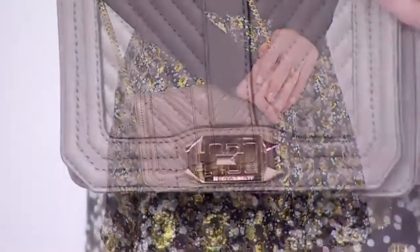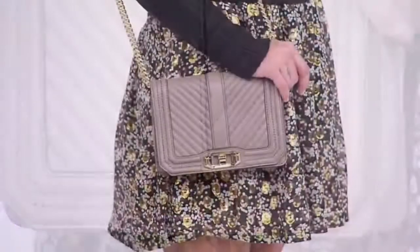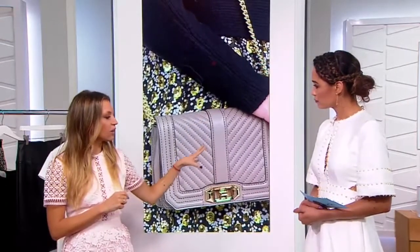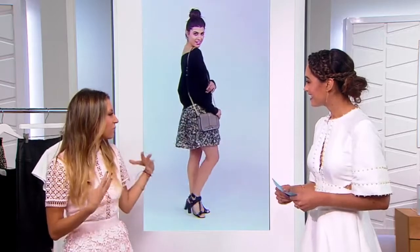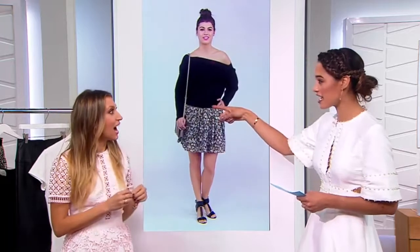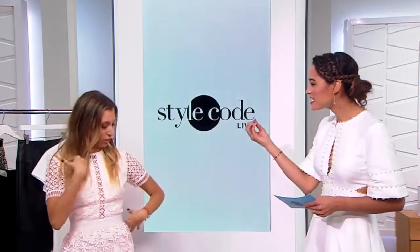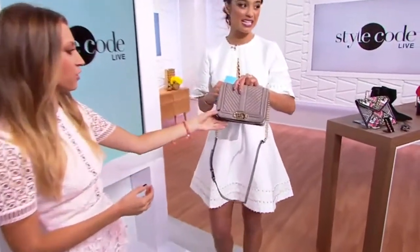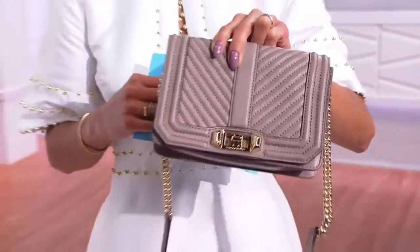Again, Rebecca Minkoff on the crossbody — we love our Rebecca. She makes the best bags. What I love about this is it looks so expensive with that stitching, and I like that we have this look with this taupe bag. It's an unexpected color because you'd think to pair it with black, so we're putting in another color — a great neutral that goes well with black, and we're pulling out of the color palette in the skirt. There are gold tones for the chain on the purse. That chain detail really makes the bag, and the quilting with the chevron pattern is reminiscent of some high-end designer bags.